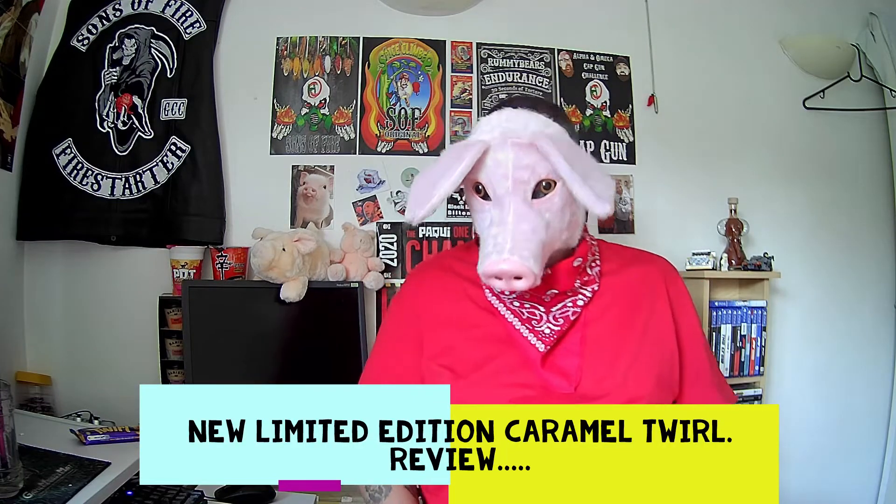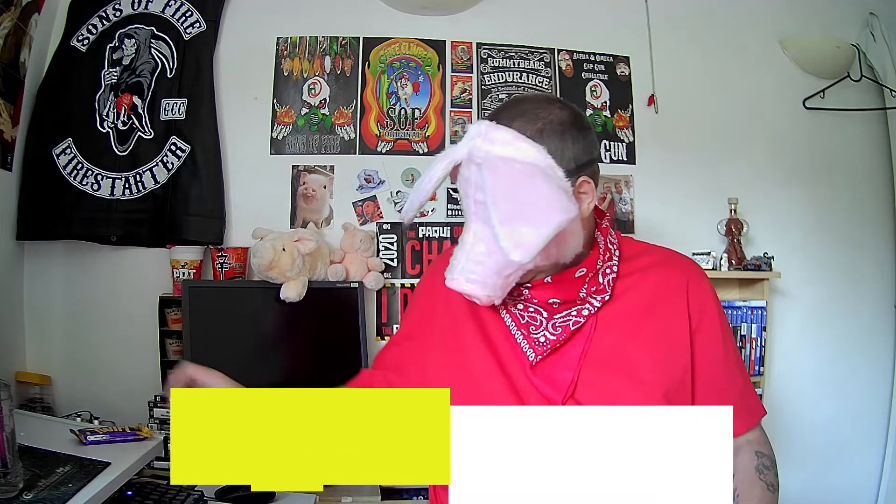Hey everybody, welcome back to Potbelly Peak Reviews. Today I'm reviewing this new Cabri Limited Edition Caramel 12. These haven't been out long in the shops here in the UK, and I managed to get my hands on one because they're not going to be around forever — as they said in the shop and on the TV. So I paid the princely sum of 69p for this chocolate bar. It's a 43 gram bar. You people in the United States have probably never heard of this brand. Cabri is owned by an American company — it's just Cabri 12.